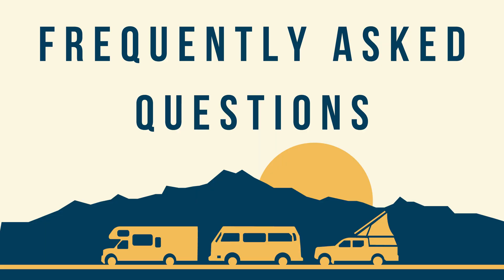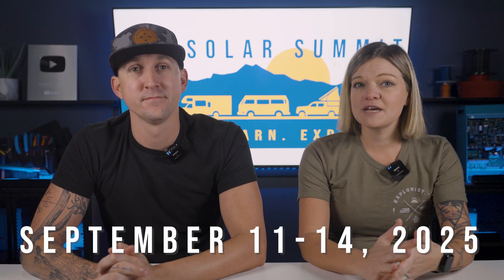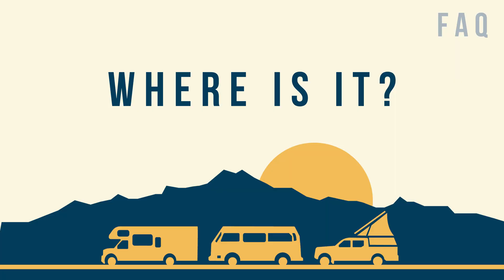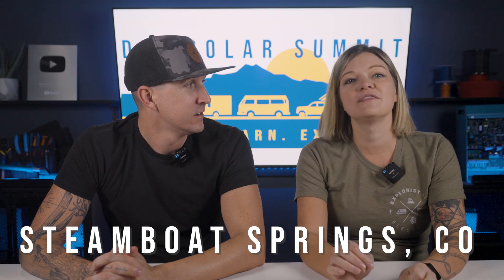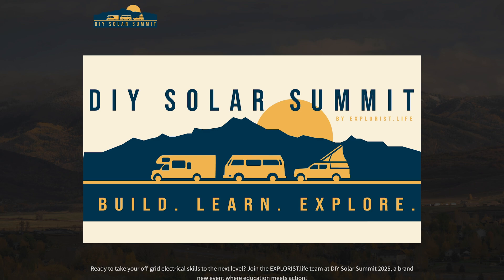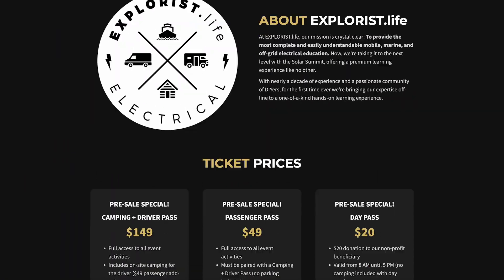Here are some frequently asked questions we already anticipate. When is it? It's going to be September 11th through the 14th, 2025. Where is it? It's going to be in Steamboat Springs, Colorado at the Meadows parking lot at the base of Steamboat Springs Resort, which is pretty much in town so we still have amenities. How do you sign up? Go to events.explorers.life — registration is on that front page.